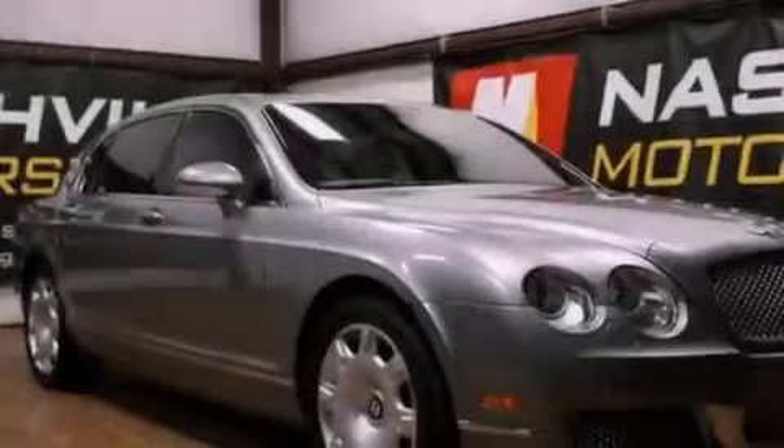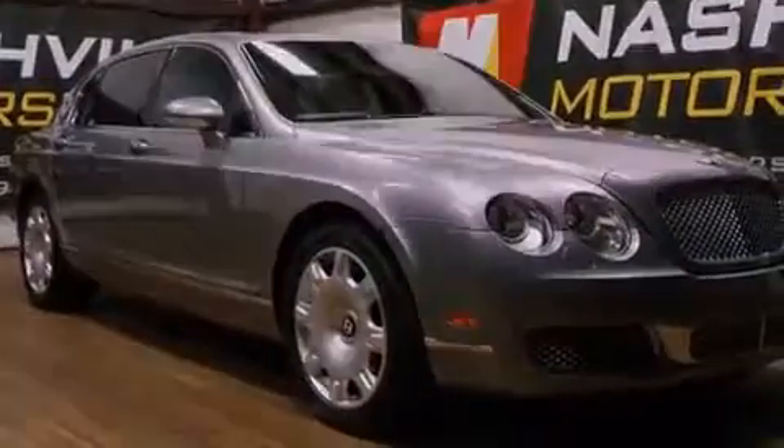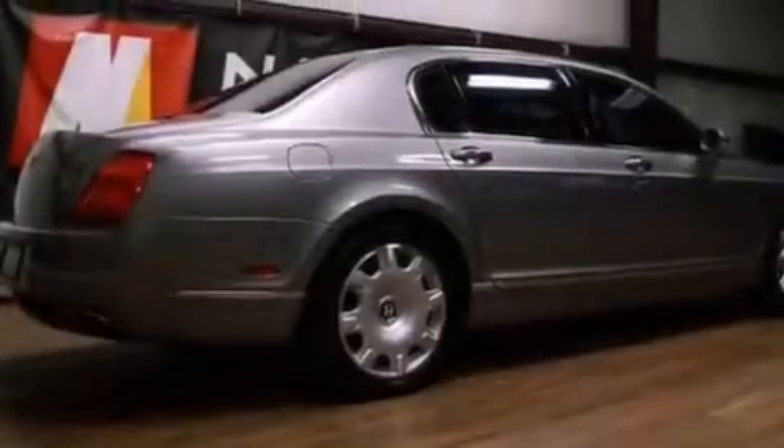Luxurious driving. It has a 12-cylinder engine, an automatic transmission, and all-wheel drive.